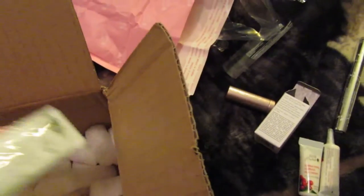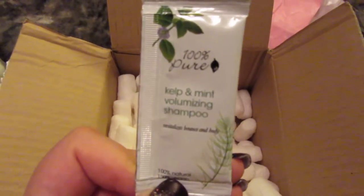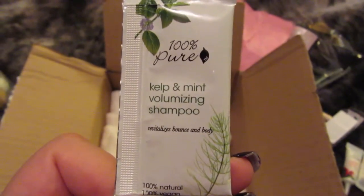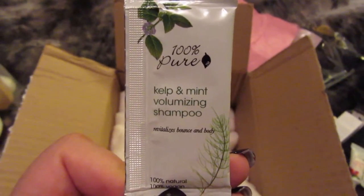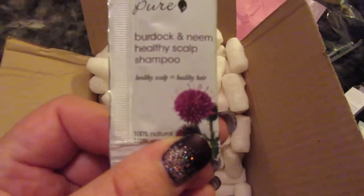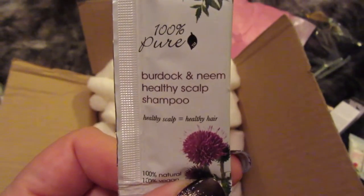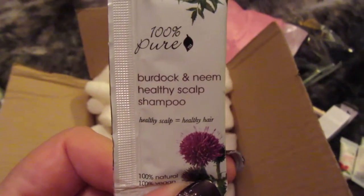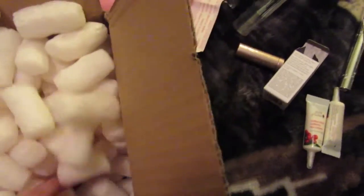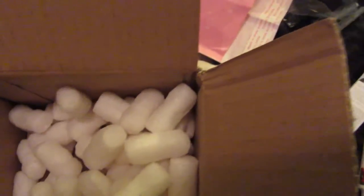I guess they threw this in there — a little sampler of Kelp and Mint Volumizer Shampoo. Definitely don't mind trying that out. And another one — Healthy Scalp. Awesome, I'm definitely going to go ahead and try these out. If I like them, most likely I will reorder, because I just love natural stuff like that.